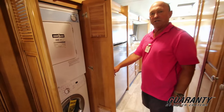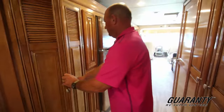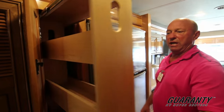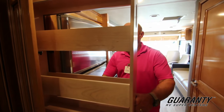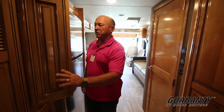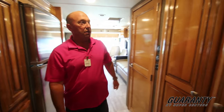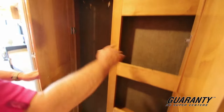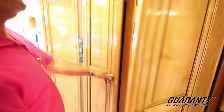Got washer/dryer already set up in here. Right here in the kitchen you're going to notice we have two of these, top and bottom, for storing your canned goods or anything else you decide to take along — your spices. More storage over here, coat closet — anything you can imagine to put in there.